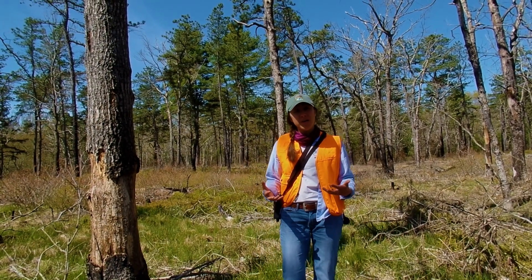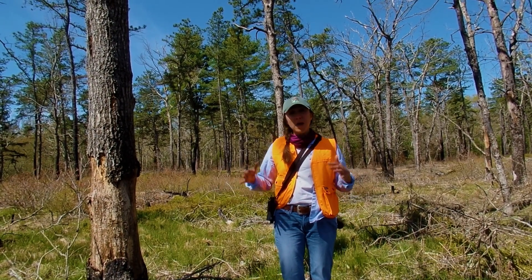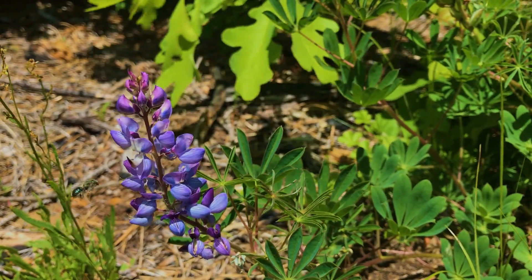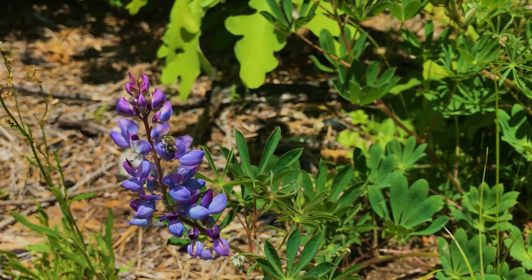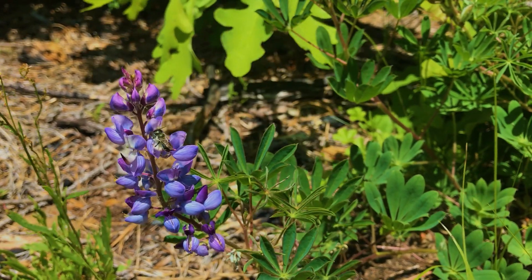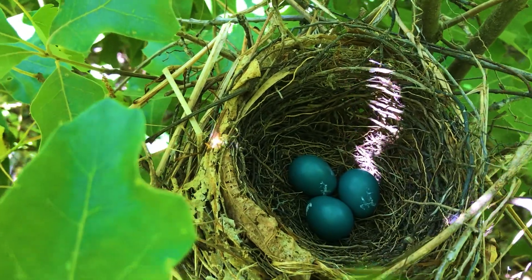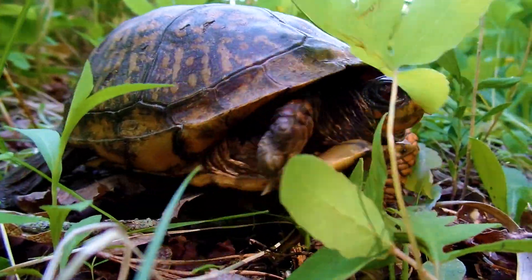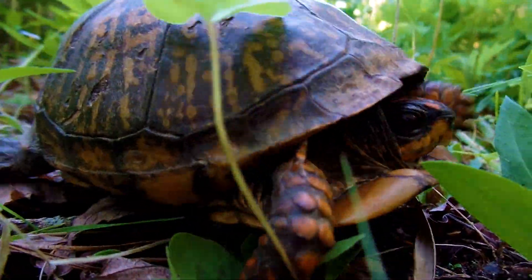The problem with that, though, is that eventually, when you stop fire long enough, these types of habitats start to shrink — and we're very concerned about that because pitch pine barrens are so important for a lot of different wild animals like pollinators, a bunch of different birds and reptiles. So we want to provide that habitat for them, but in a safe way.